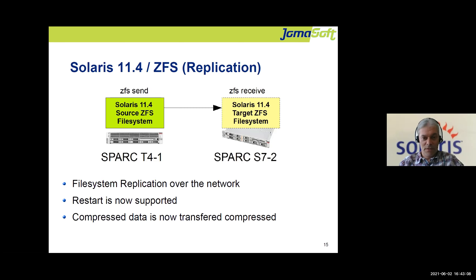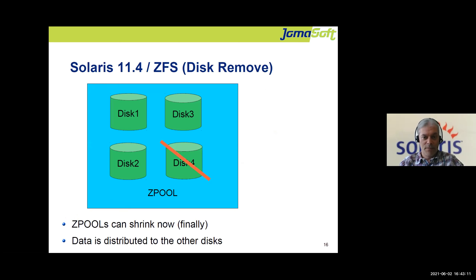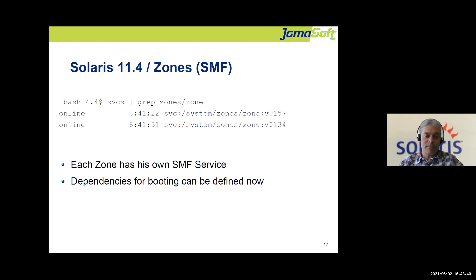Solaris 11.4 also finally delivered the ability to remove a disk from a pool. Of course, you need enough space on the remaining disks for the data to be copied over. Once the process is done, the disk can be removed. This is useful if you reorganize your pools or accidentally added a LUN to the wrong pool.